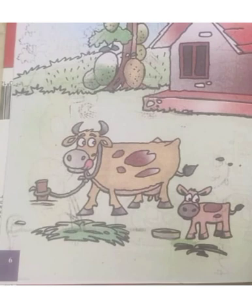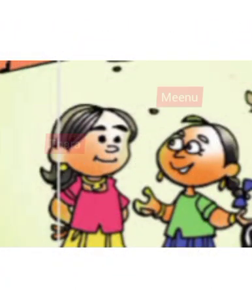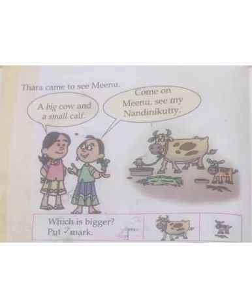Look here, it's a cow and a calf. Here it's Meenu and her friend Tara. Tara came to see her friend Meenu. Now look, Tara and Meenu came to see their friend Nandinikutti. That's the cow and there is a calf. That's the baby of the cow. Look, they are talking something. What's that?